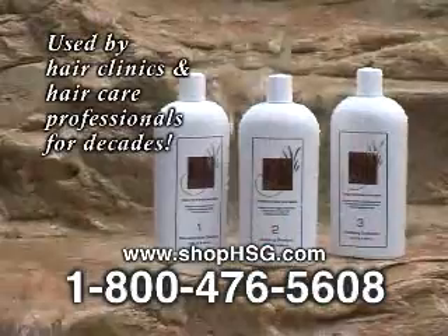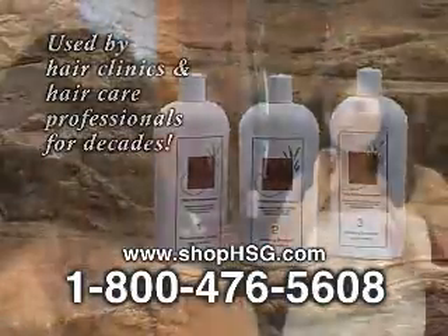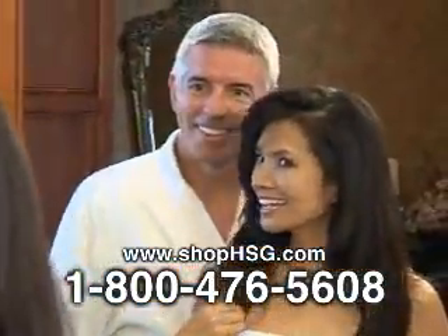Renewing scalp cleanser, repairing shampoo, and revitalizing conditioner work together to give you thicker, more luxurious, and healthier hair.